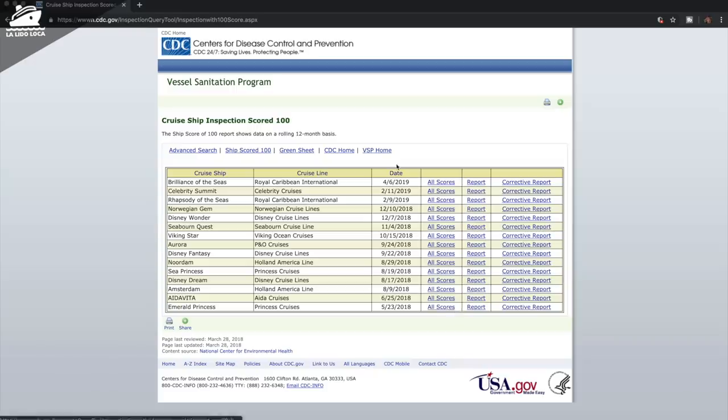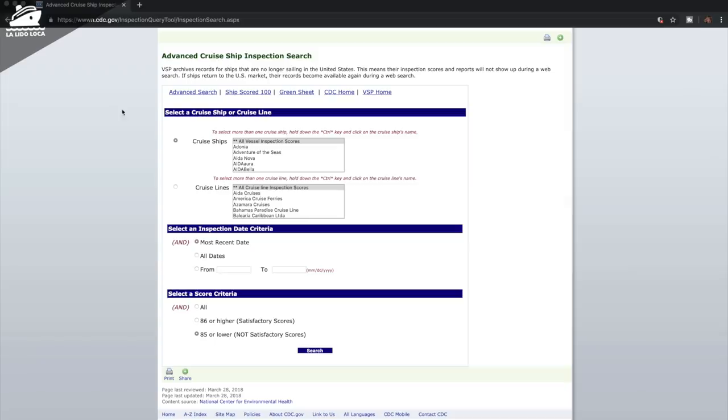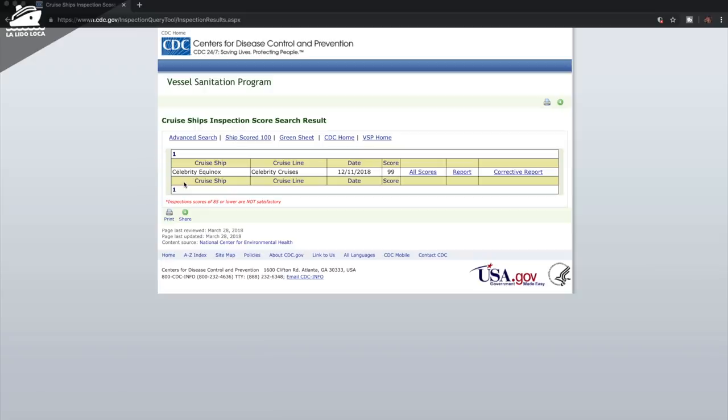You can also look at specific cruise lines as a whole, but if you want to find a specific ship, the ships they've inspected are in this list here. Let's look for the Celebrity Equinox. There's Celebrity — Celebrity Equinox. Now that I have that highlighted, I want to make sure the score criteria is set to all and the most recent date, then I'll hit the search button. And there you go — the Celebrity Equinox has a score of 99%.